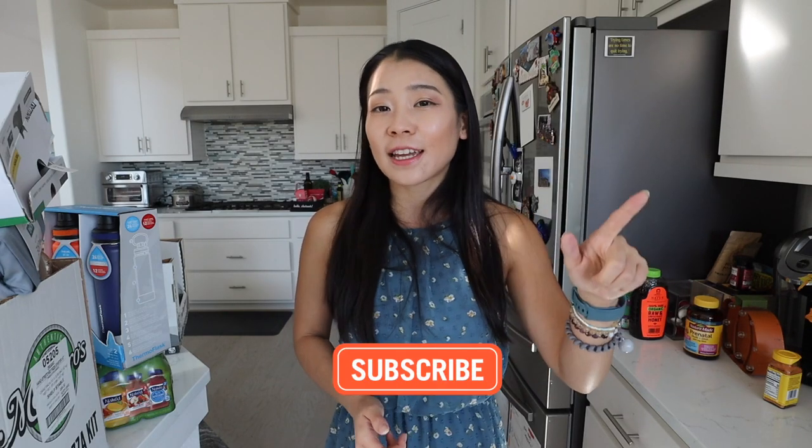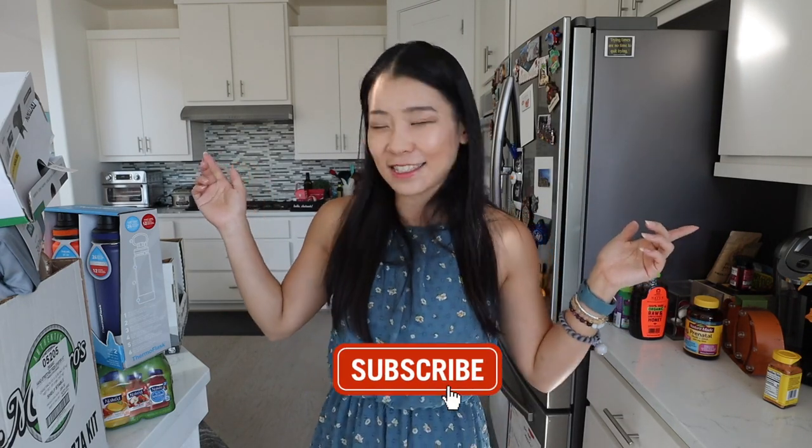Hello my friends! Welcome or welcome back to my channel. This is Miss May and today's video is going to be another huge Costco haul. We've been going to Costco more often because Costco introduced a lot of new items, new holiday items, and a lot of fall season and winter items. So I'm super excited to share with you what we got. Don't forget to like and subscribe and let's get into today's haul.